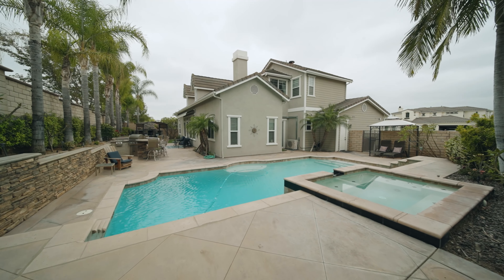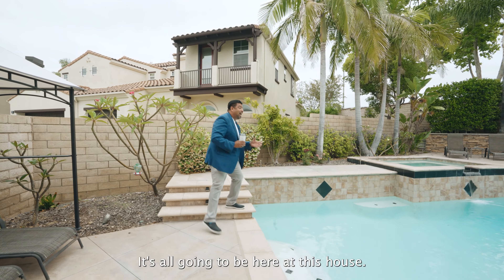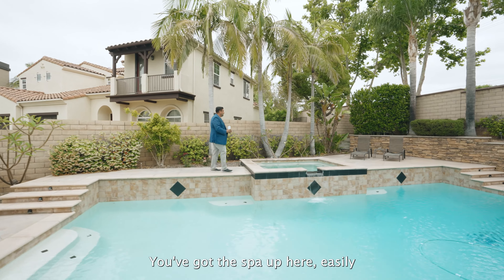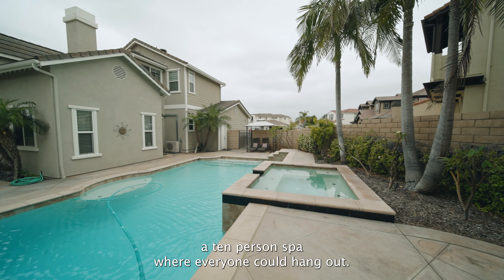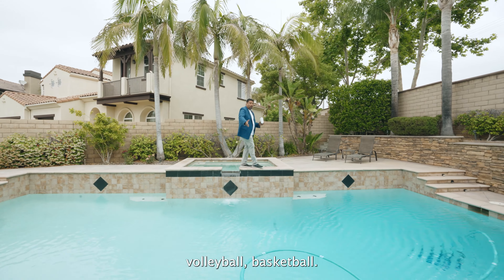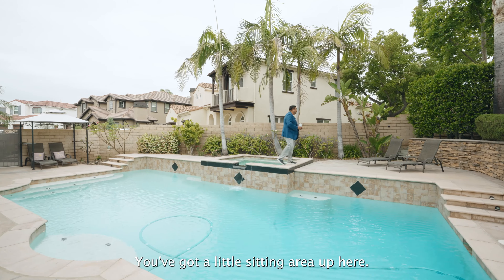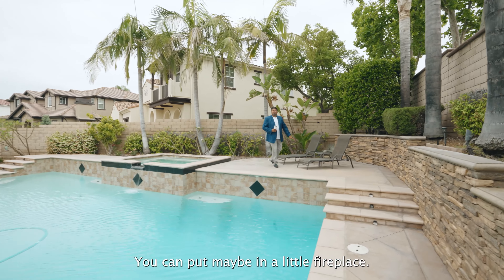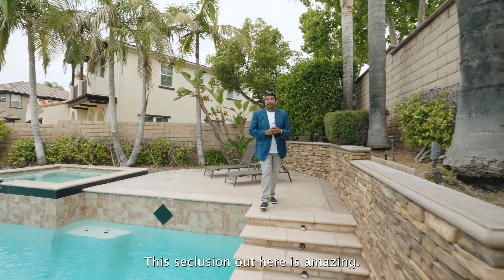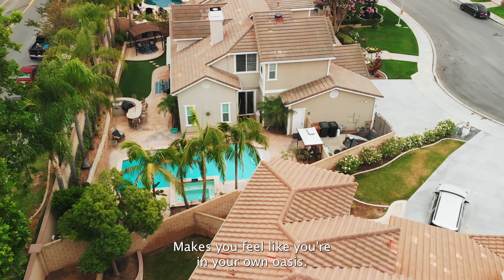Let's talk about this backyard. Look at this massive pool — you've got the steps that lead you right in. You already know the barbecues, the summer fun — it's all going to be here at this house. You've got all of this space. The pool's huge. You've got the spa up here — easily a 10-person spa where everyone can hang out. If you've got the little ones, they're going to be jumping off into the pool. You can set up volleyball, basketball. This is the adult and children fun center. You've got a little sitting area, and with about a dozen palm trees it makes you feel like you're in your own oasis.